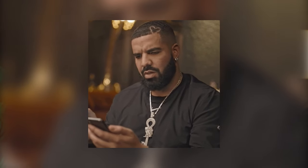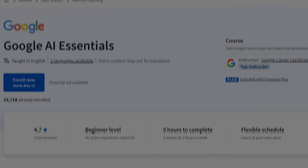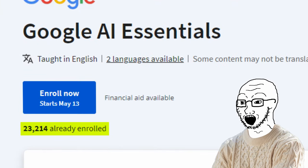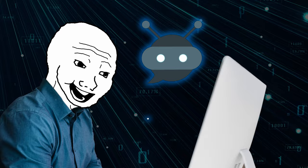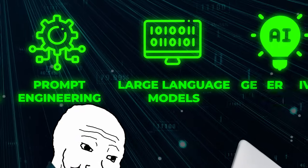This just came out — hot off the press — and they say it only takes about three weeks to complete. Based on past experience with Coursera and Google, when they say five to six months, it usually means one or two. So three weeks probably means you can complete it in a few days. It's beginner level with a flexible schedule so you can learn at your own pace. There are already over 20,000 people enrolled. This helps you train in the basics of AI, and the skills you'll gain are artificial intelligence, prompt engineering, large language models, and generative AI.